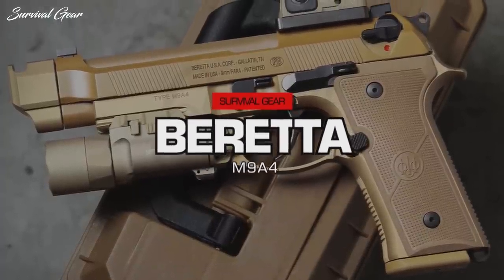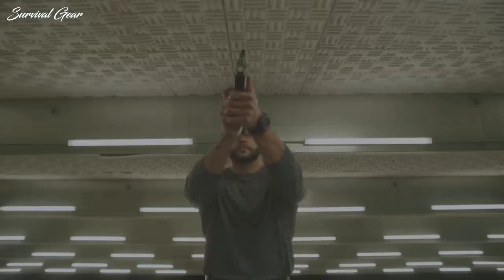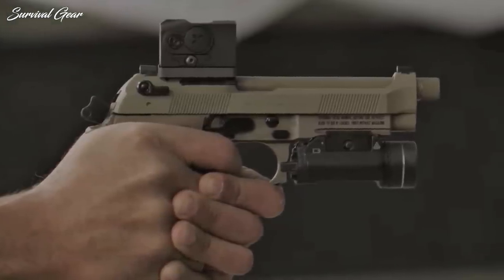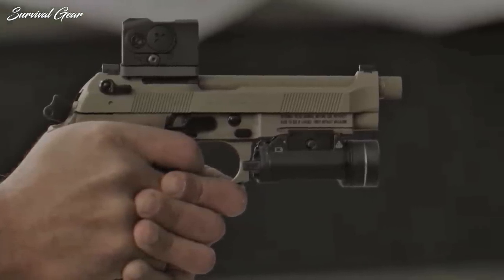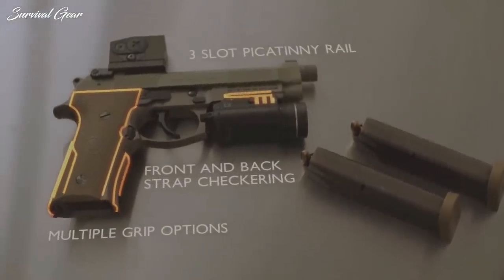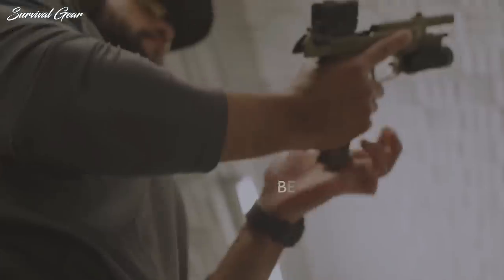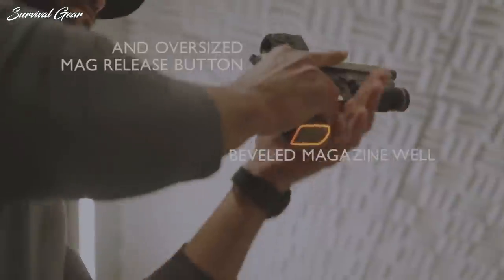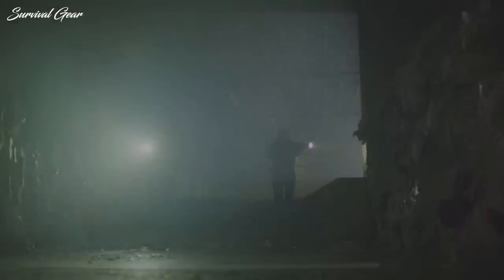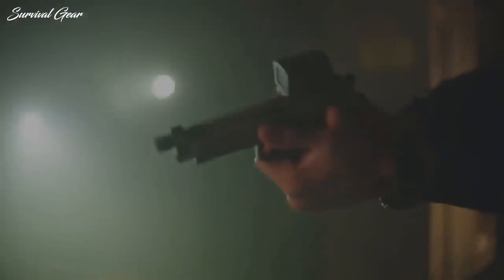Beretta M9A4. While the US military has adopted the SIG Sauer M17 and M18 and the M9 is being phased out, Beretta continued to produce the firearm and introduced the M9A4 full-size version, which offers new modern features including a red-dot optic compatible slide and a beveled magazine well for quick magazine changes regardless of light conditions. The texturized Burtex-style thin grips are meant to provide a more natural fit for all shooters, and the fourth-generation M9 also features the company's enhanced short-reset extreme trigger system.